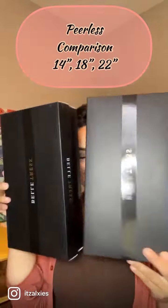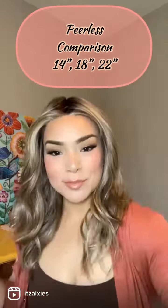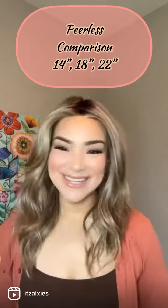I have Peerless in two new lengths. You already know I love my 22 inch — it's one of my favorite styles — but now we have the option between an 18 inch and a 14 inch. One of my favorite features about Peerless is that it stays away from the face and everything is going towards the back, so you get this really beautiful, comfortable style.